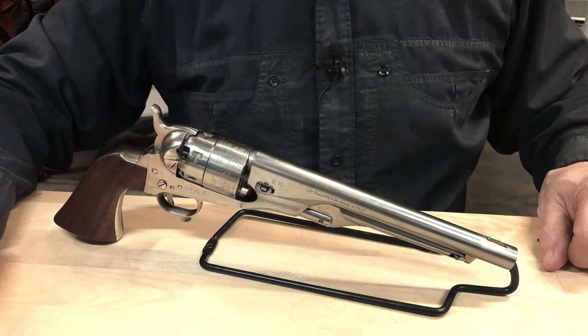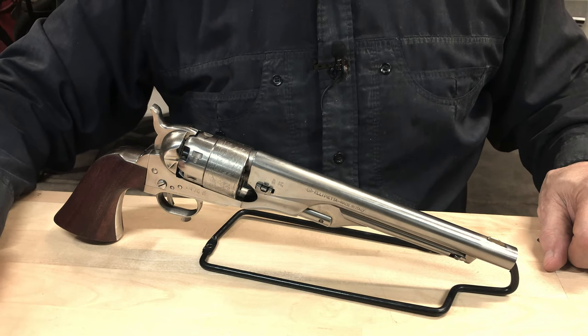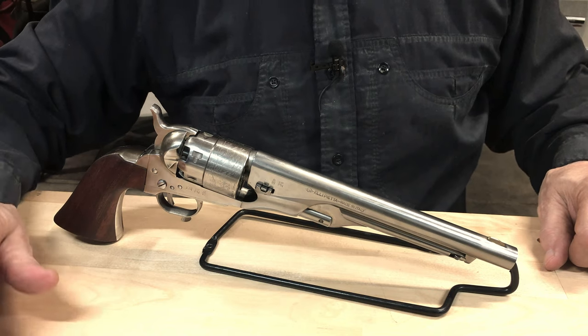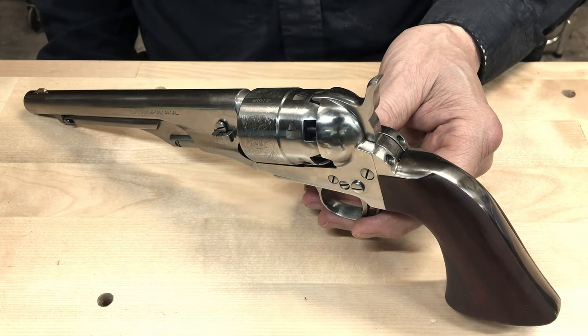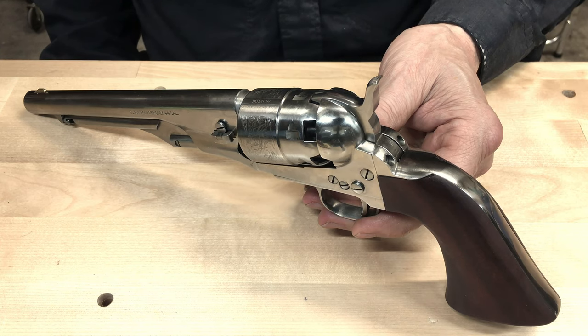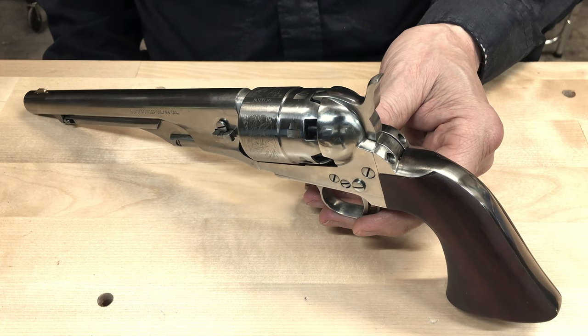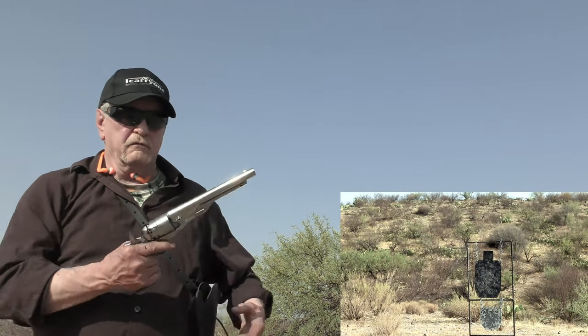In 1860, Colt introduced their Army model chambered in .44 caliber. It quickly became a favorite with military and civilians alike. In its day the Colt Army was a rather potent proposition — it's capable of launching a .44 caliber bullet at around 1,100 feet per second. In my opinion that's still pretty powerful even by today's standards. Colt 1860 Army, .44 caliber.